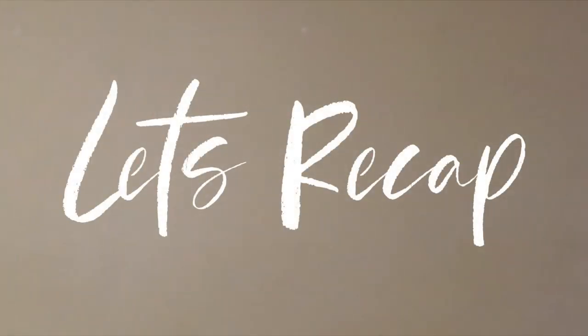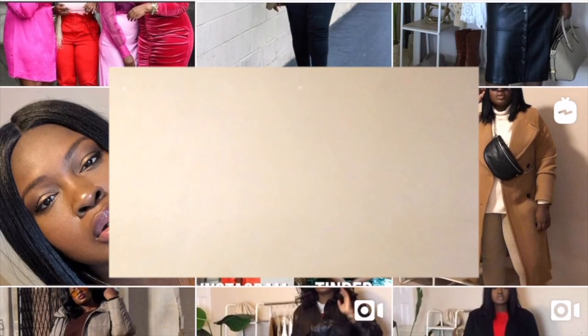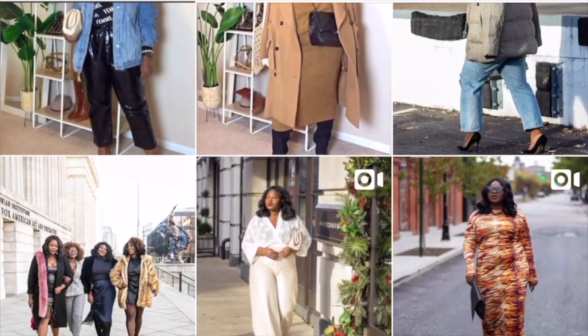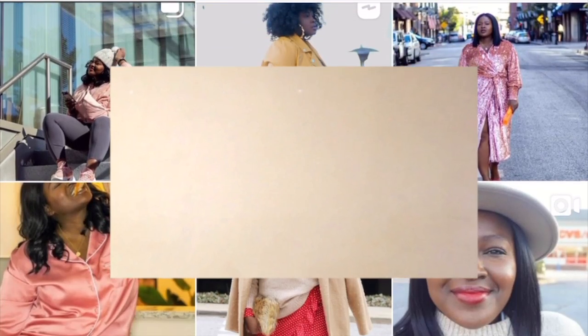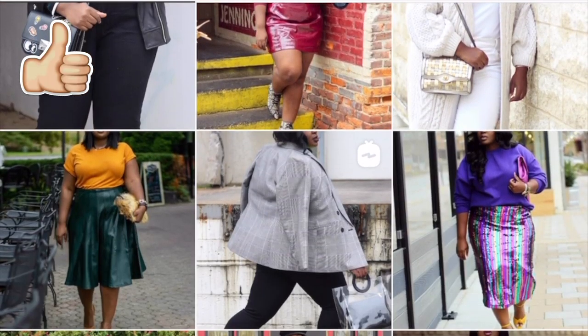Let's recap. Let me know which one of these pieces was your favorite. If you're looking for more style videos, check out this video. If you're looking for more hauls, you can also check out this video. Don't forget to rate, comment, subscribe, and share. And until next time, stay blessed.